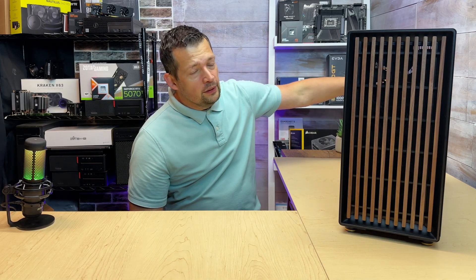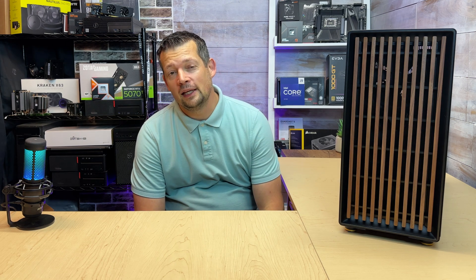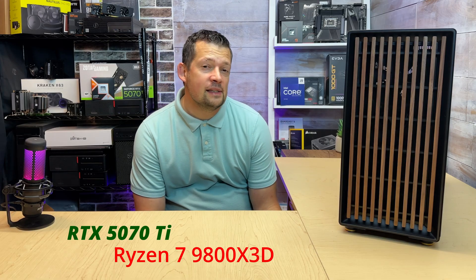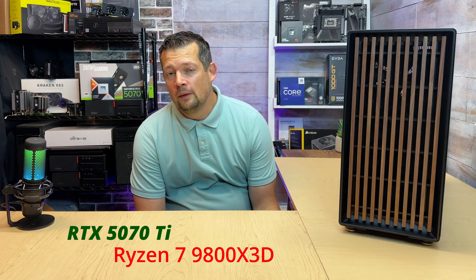I have a business customer who said: I don't like huge cases, I don't like RGB lights, can you build me a custom computer? I said yeah. He said I would like to have a 5070 Ti and a Ryzen 7 9800X3D CPU. I think that's going to work out pretty well — and he was right. I absolutely love this configuration.